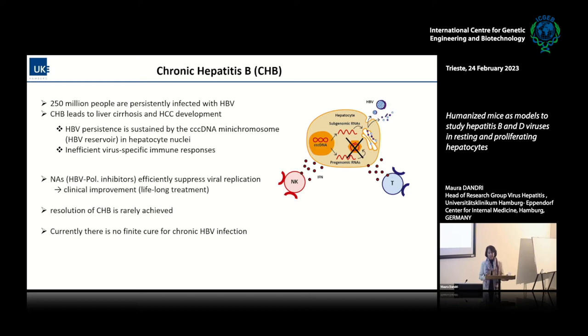We have polymerase inhibitors which efficiently suppress viral replication, but these are drugs that do not affect the CCC DNA and the production of viral antigens. This gives clinical improvement — they are very important drugs to control the disease — but generally lifelong treatments are necessary. Because of the characteristics of the chronic infection, resolution is rarely achieved spontaneously, and also with the therapies we have available. Practically, we only have interferon alpha as an approved finite cure, but the rate of success is very low.